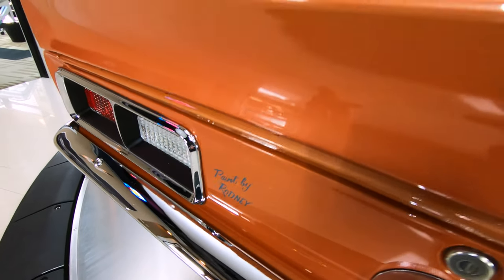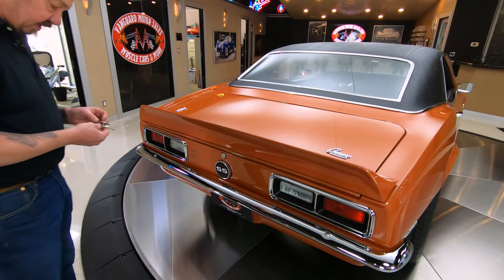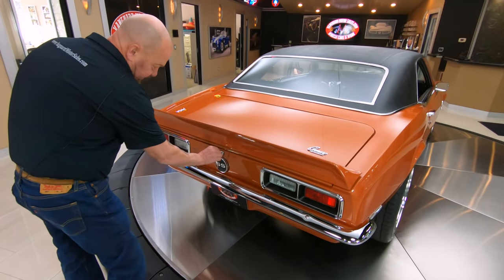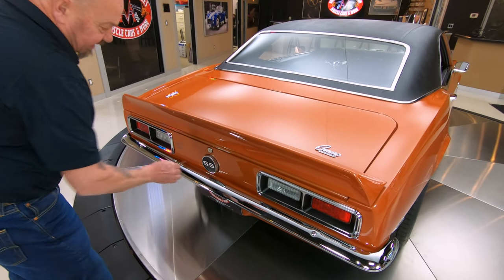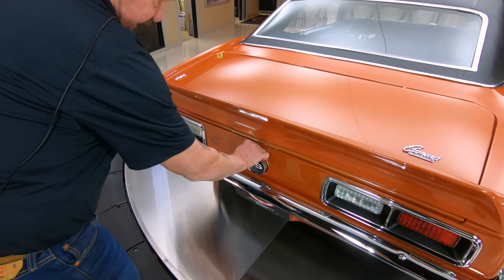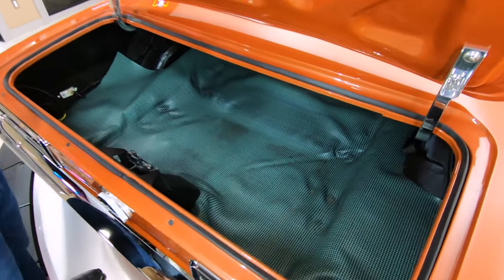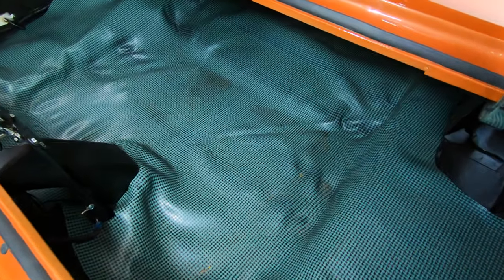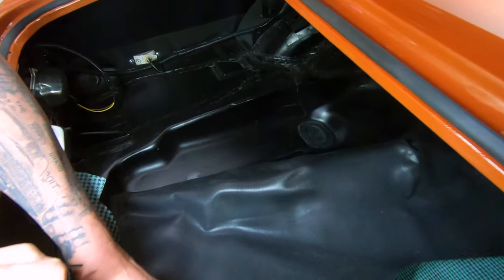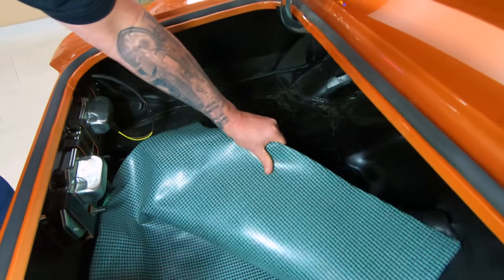We've got great-looking chrome on those bezels on the tail lights and on the bumper. That's the key for the trunk. Look inside the trunk — looking sweet. It's got a new mat in it. Whenever you're buying a car, make sure you pull up that trunk mat and take a look under there. You can see that's all nice, solid metal. Looking good.